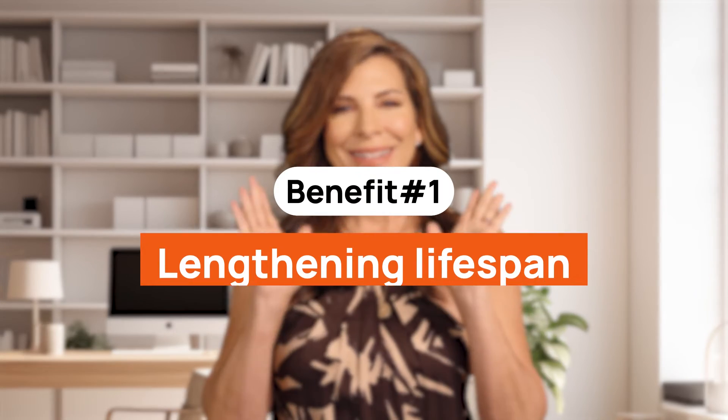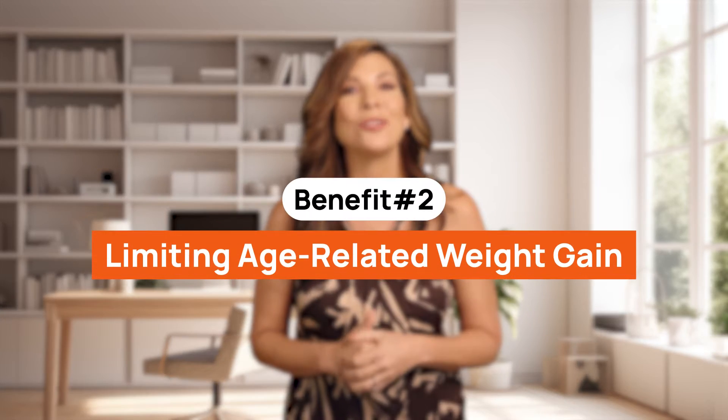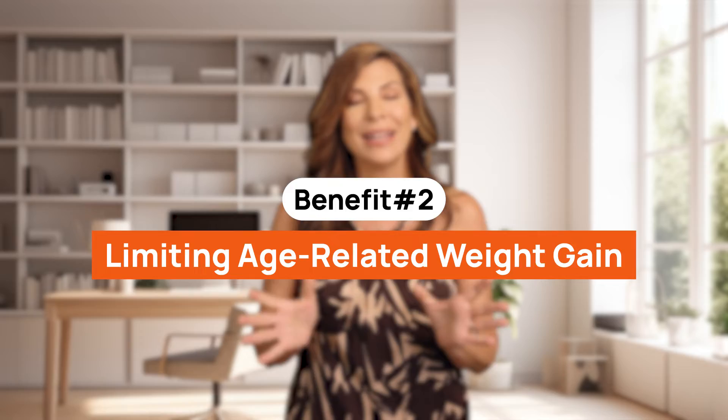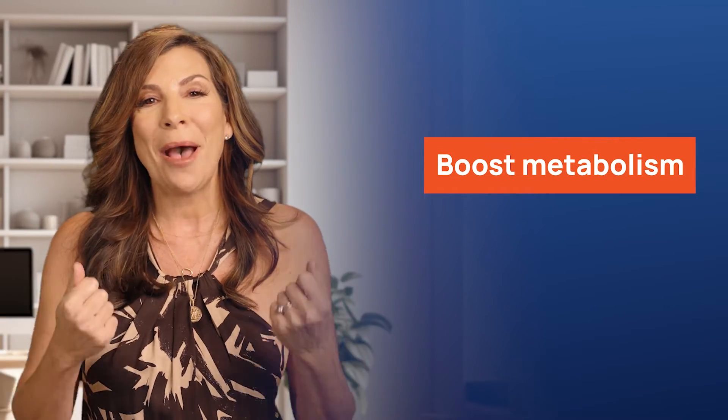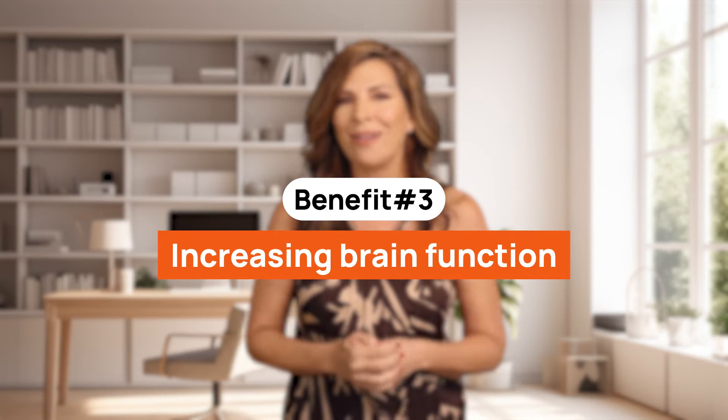Let's briefly discuss each benefit. Number one, lengthening lifespan: animal studies show that both NMN and NR may extend lifespan by improving metabolic function and protecting against age-related diseases. Number two, limiting age-related weight gain: findings show that NMN and NR may boost metabolism and help manage weight gain associated with aging. Number three, increasing brain function: NR is hypothesized to improve blood flow to the brain, which may lead to better mental clarity and reduced inflammation.